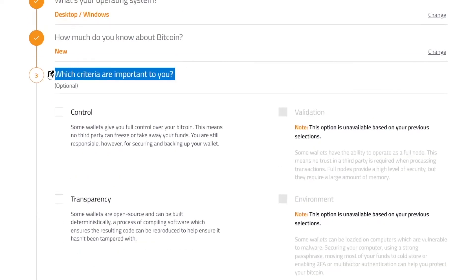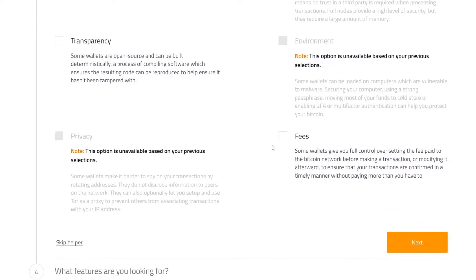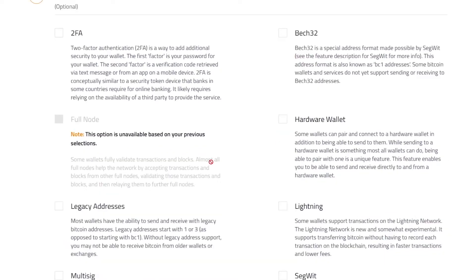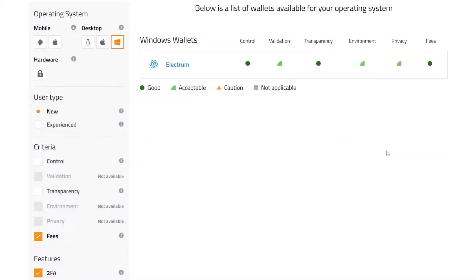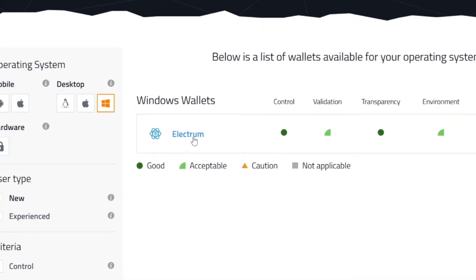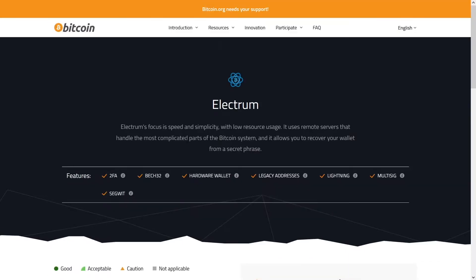Third question: which criteria are important to you? I suggest you select fees, because you don't want to waste money on those fees. Click on Next. And the last question: what features are you looking for? I suggest you take two-factor authentication, click on Next, and then you'll see that this website has recommended Electrum Wallet for you.